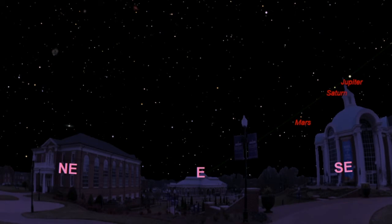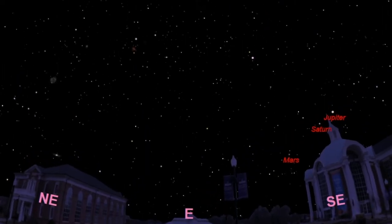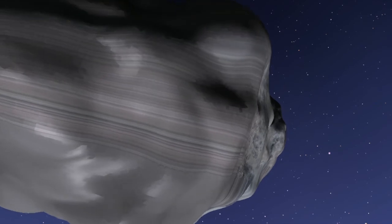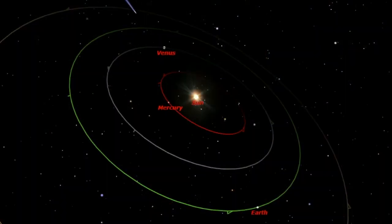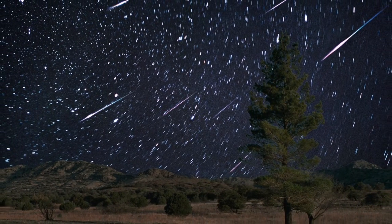If you're outside for an extended period of time, you might notice a handful of shooting stars. That's because there's currently a meteor shower going on called the Lyrids. You'll notice all of the shooting stars emanating from the same point in the night sky near the constellation Lyra, which is almost directly overhead shortly before sunrise. The shooting stars you see are actually small particles of dust left behind by the comet Thatcher in the year 1861 when it passed by the inner solar system. As these particles of dust intercept the earth moving at 30 kilometers per second, they vaporize in the atmosphere and generate the burst of light that you see.